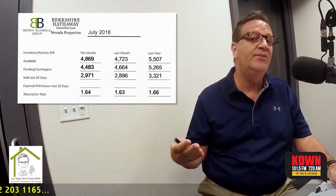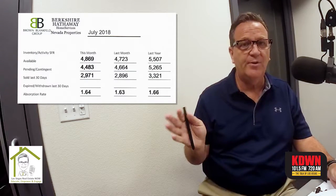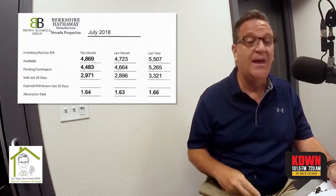The absorption rate is the number of months it takes on average to sell a home. So a little less than two months — it's roughly going to be about 45 to 50 days to sell a home right now on average.